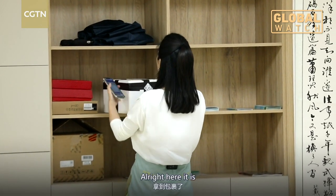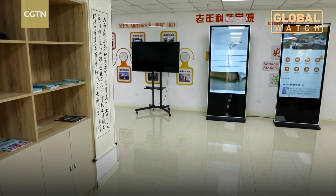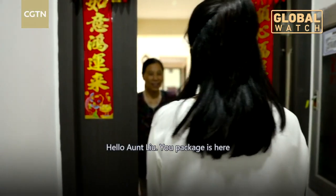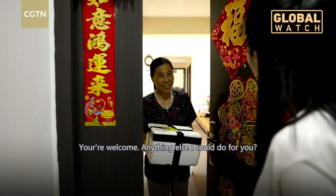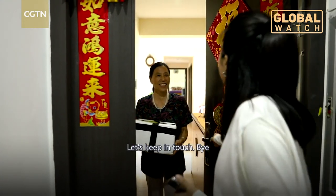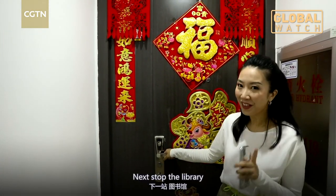Here it is — time for courier service. Next up, the library.